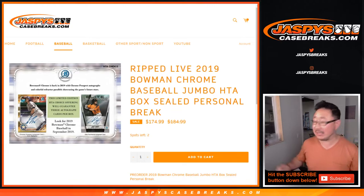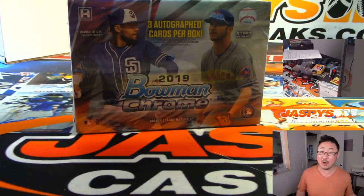Hi everyone, Joe for Jaspi's CaseBreaks.com. Our last break of the night is going to be a personal break — Dino Bates grabbing a box of 2019 Bowman Chrome Baseball HTA edition. Three cards in a box, three autos in the box.